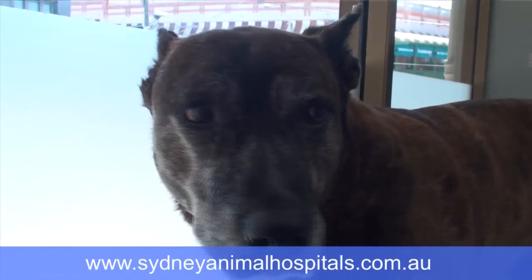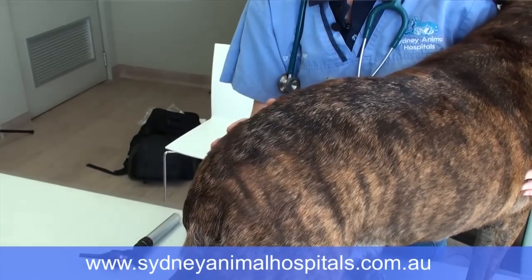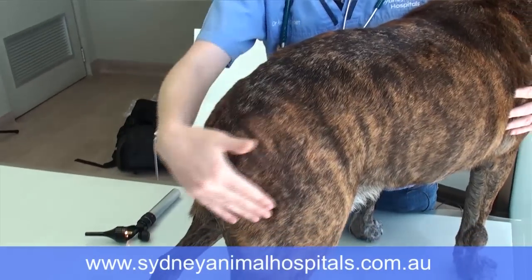The most common site where we find signs of flea allergy dermatitis is actually around the rump area. Sometimes we find quite a lot of hair loss, some scabs and scale, and often they pull fur out from around their bottoms as well.